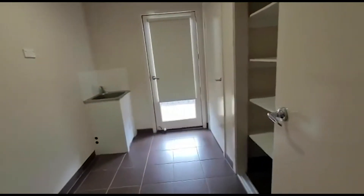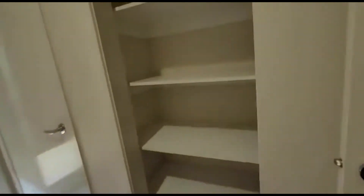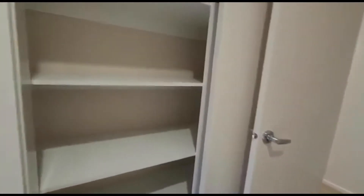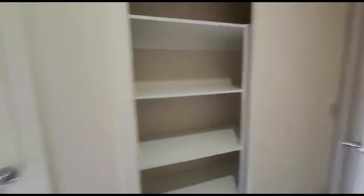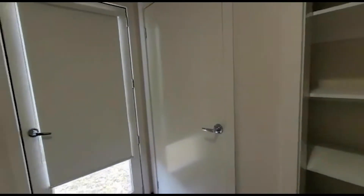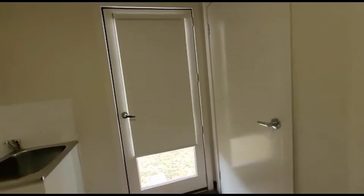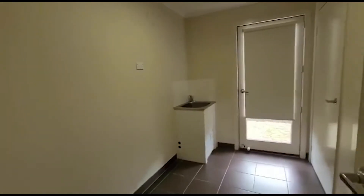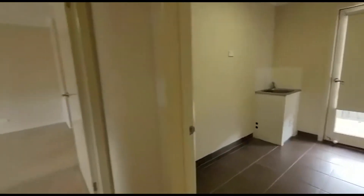Your laundry is right here. You've got a double-sided sliding pantry in here as well, or if you want to call it a linen cupboard. And you've also got another one here as well. Plenty of space — you can definitely put a washing machine, a dryer, whatever you need.